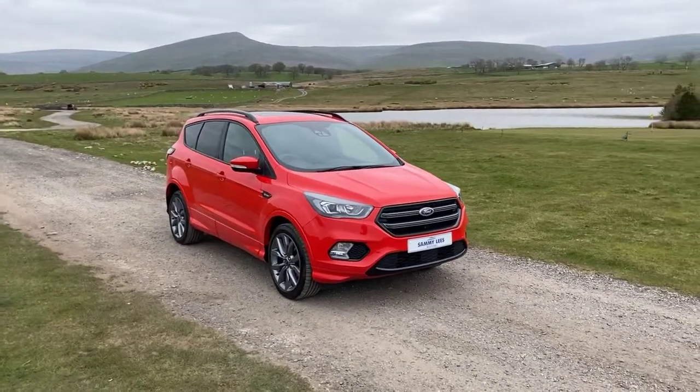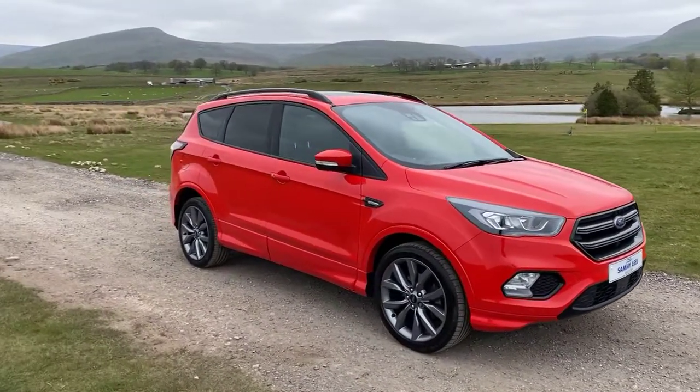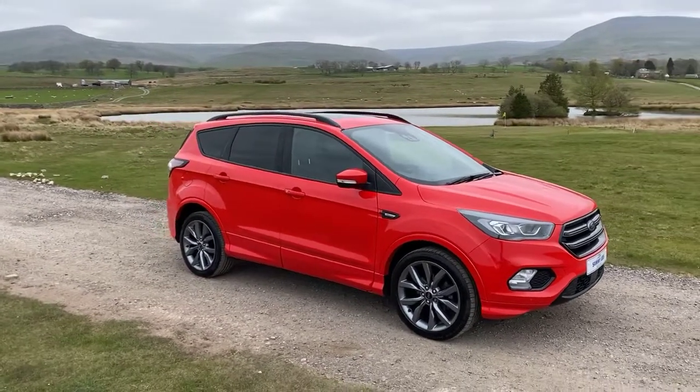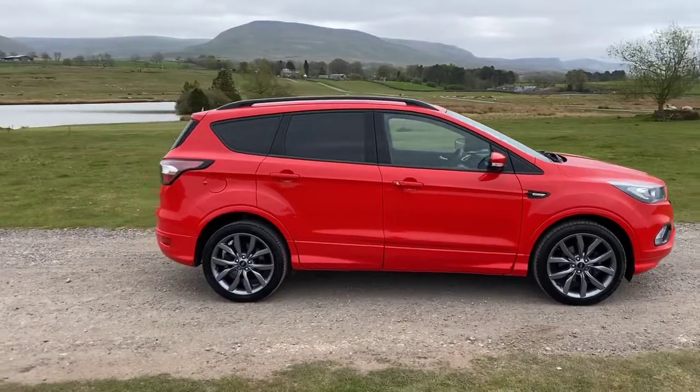Finished in the head-turning race red, we have the front fog lights and front colour coded parking sensors. The 19 inch 10-spoke alloy wheels all in excellent condition. This vehicle does come with the electric folding wing mirrors, as well as keyless entry and rear privacy glass.